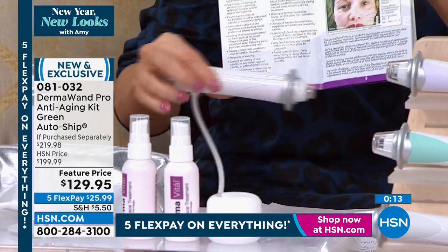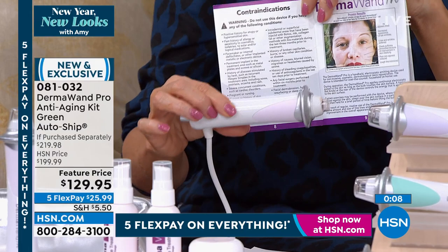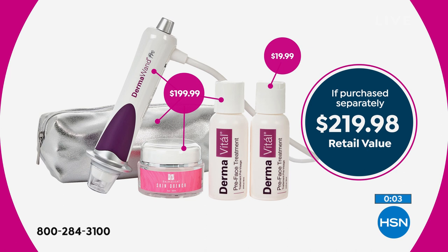It's $200. If you go right now online, we sell it for $200. You can go on DermaOne.com. This is the Pro Series. It's $200. We're including that beautiful quench cream, which is another $20. We're also including for you the pre-face beauty treatment, which just helps it glide.